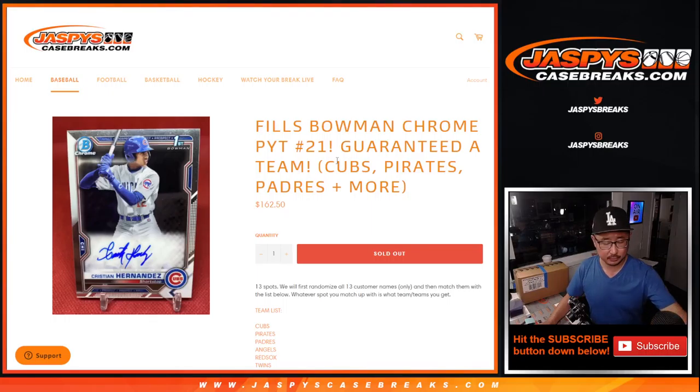Hi everyone. Joe for JaspiesCaseBreaks.com. Happy Sunday. We did it — we knocked out the Bowman Chrome Baseball Filler.